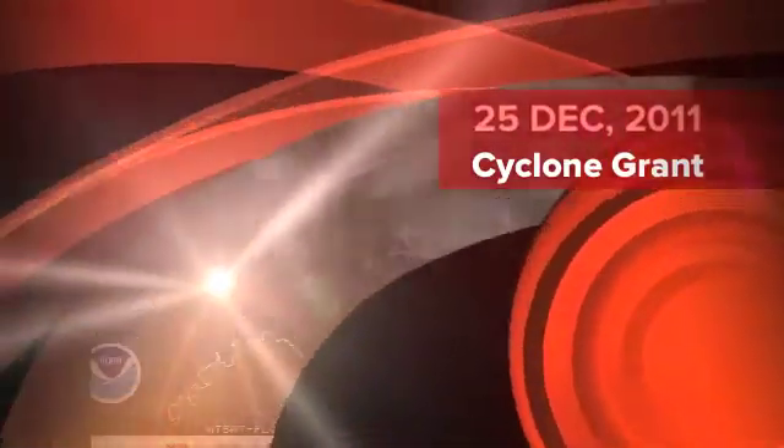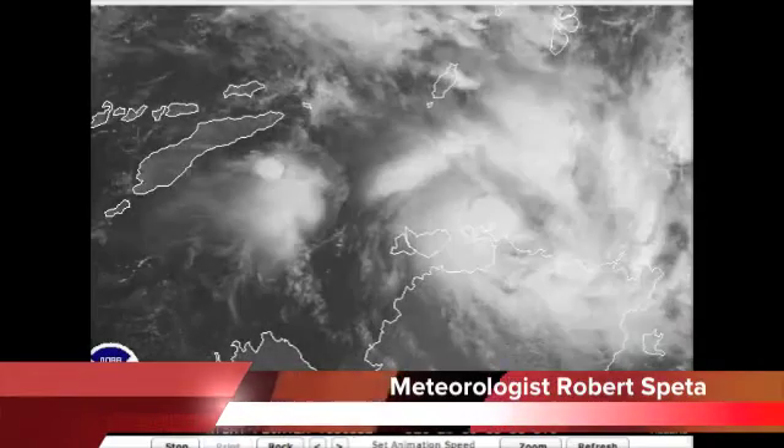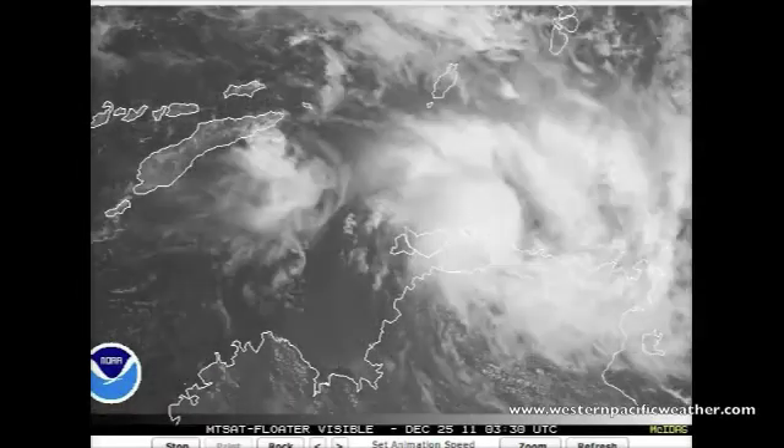Hi there everyone. It is currently the 25th December 2011. It's a very active day out here in the Western Pacific and Australia as we continue to watch Cyclone Grant, just spinning off the top end here, just east-northeast of Darwin at this current location.